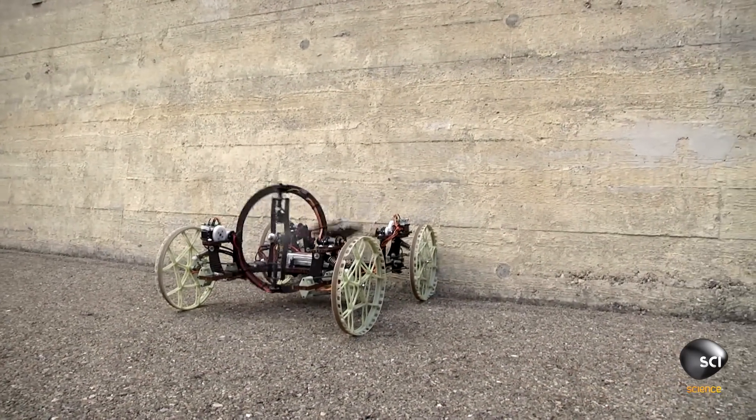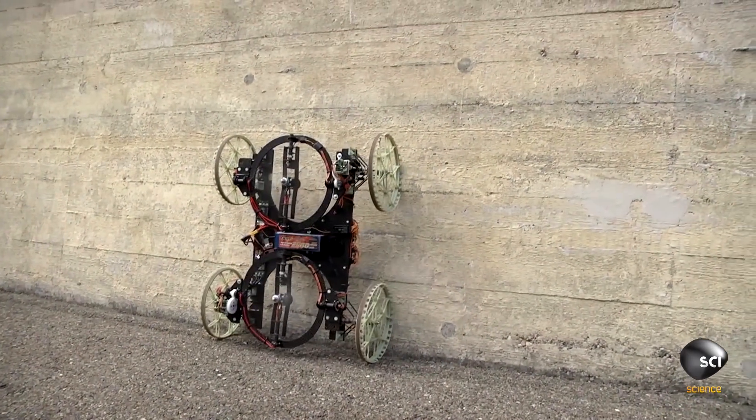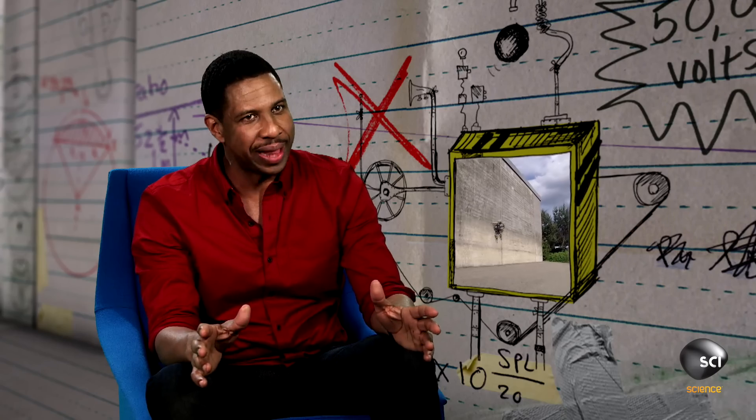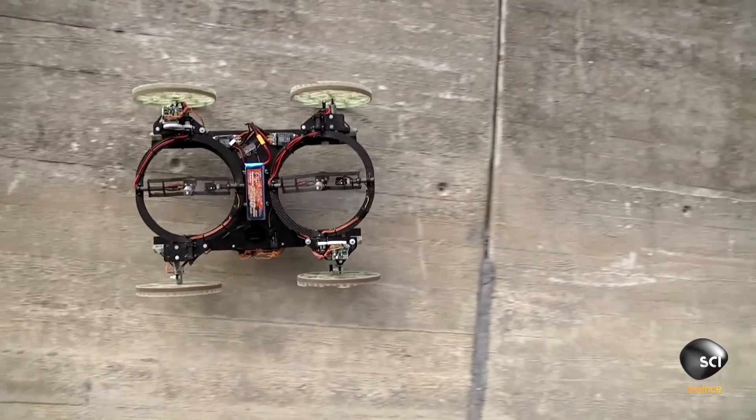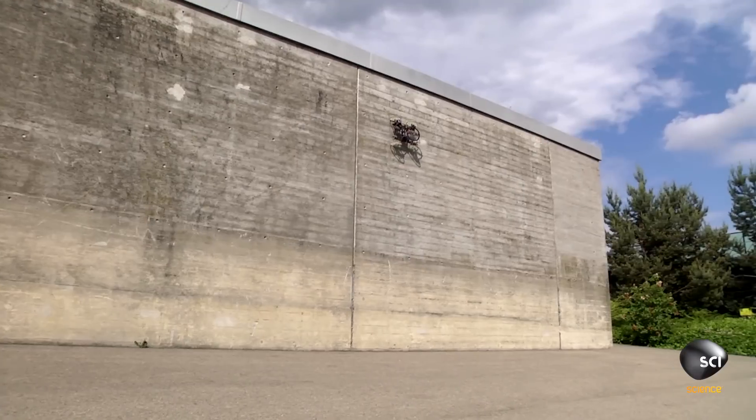Well, almost anywhere. Wait — whoa, what's happening? I wasn't expecting that. I want one. This epic robot is named Vertigo, but how can it drive up walls?